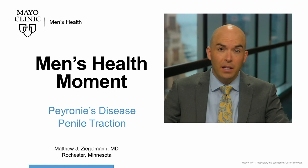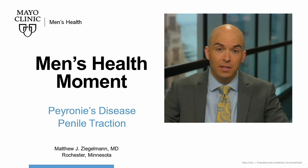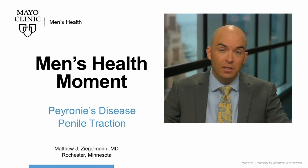Hi, this is Dr. Matthew Ziegelman, urologist at Mayo Clinic specializing in Peyronie's disease, here today for another Mayo Clinic Men's Health Moment. Today I'd like to discuss a concept known as penile traction therapy, also known as penile stretching.